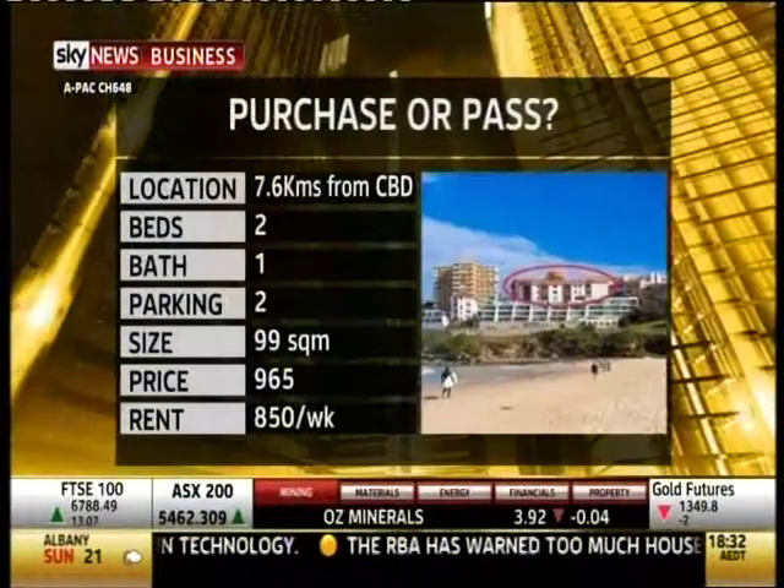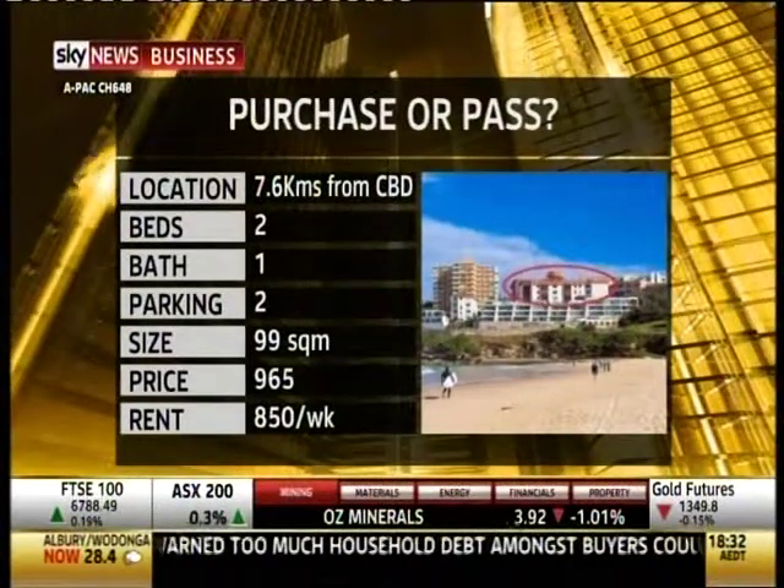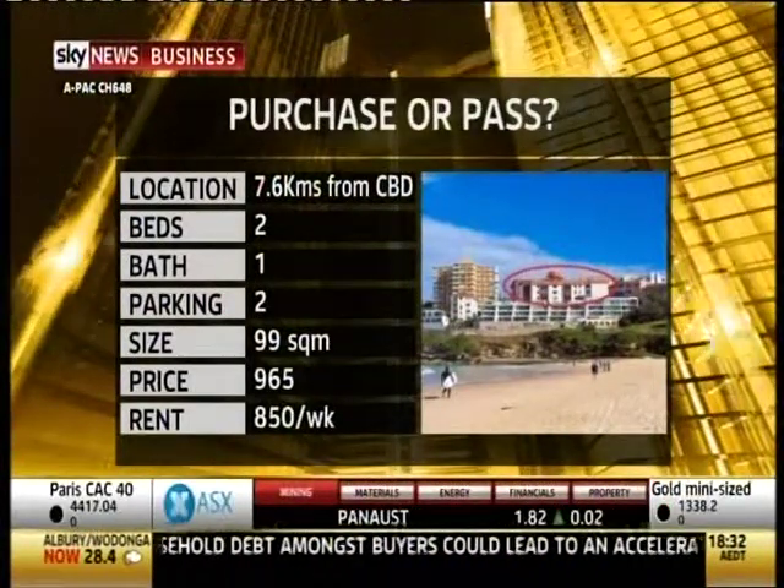Now on tonight's 'Purchase or Pass' we check out a near million dollar property and see what it buys and whether we think it would stand up as a great investment.